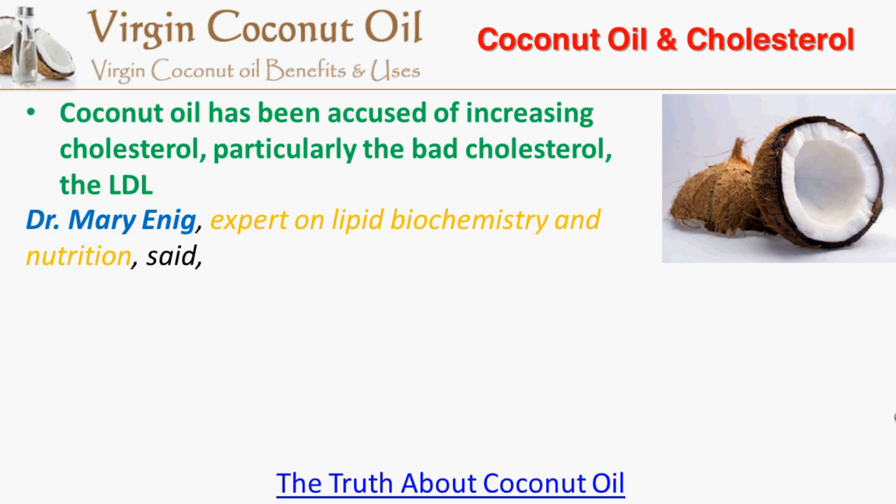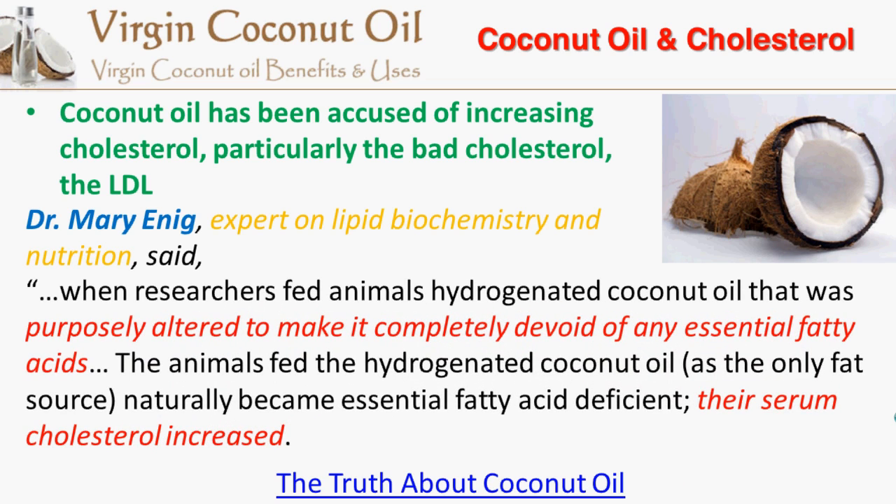Dr. Mary Annick, expert on lipid biochemistry and nutrition, said: "When researchers fed animals hydrogenated coconut oil that was purposely altered to make it completely devoid of any essential fatty acids, the animals fed the hydrogenated coconut oil as the only fat source naturally became essential fatty acid deficient. Therefore, their serum cholesterol increased."